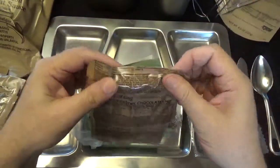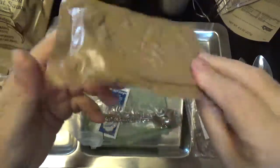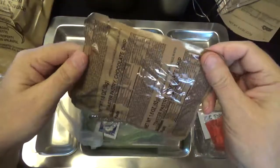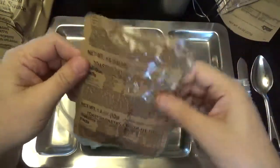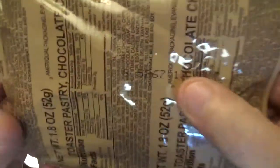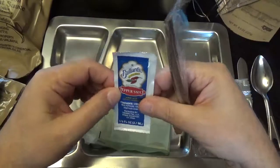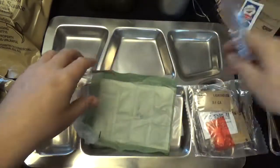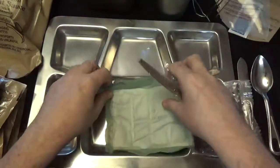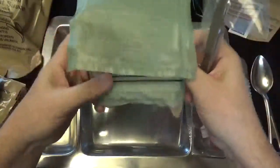And a toaster pastry — it's a chocolate chip one, I might eat this. 1.8 ounces, 52 grams, packed on the 267th day 2015. Got our spoon, there's the cousin Matthew pepper sauce — threw that off to the side. And our hot beverage bag and our heater, packed on the 281st day of 2015.